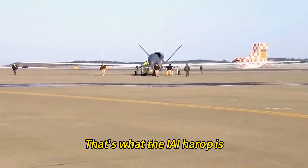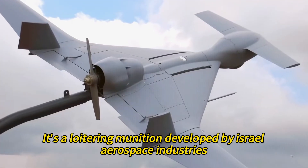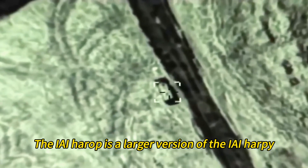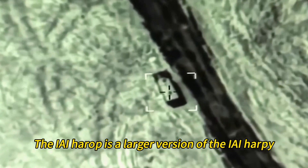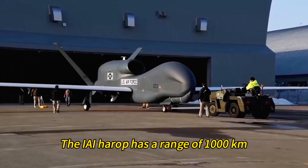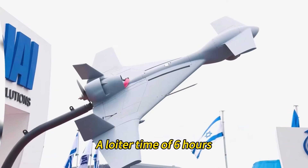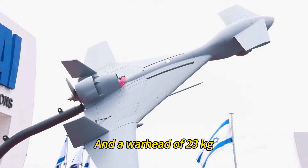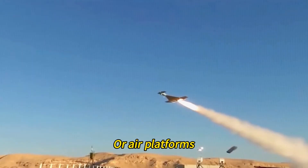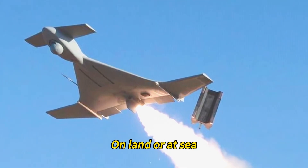The IAI Harrop is a loitering munition developed by Israel Aerospace Industries, one of the world's leading defense companies. It's a larger version of the IAI Harpy, which was the first loitering munition ever created. The IAI Harrop has a range of 1,000 kilometers, a loiter time of six hours, and a warhead of 23 kilograms. It can be launched from land, sea, or air platforms, and can attack both static and moving targets on land or at sea.